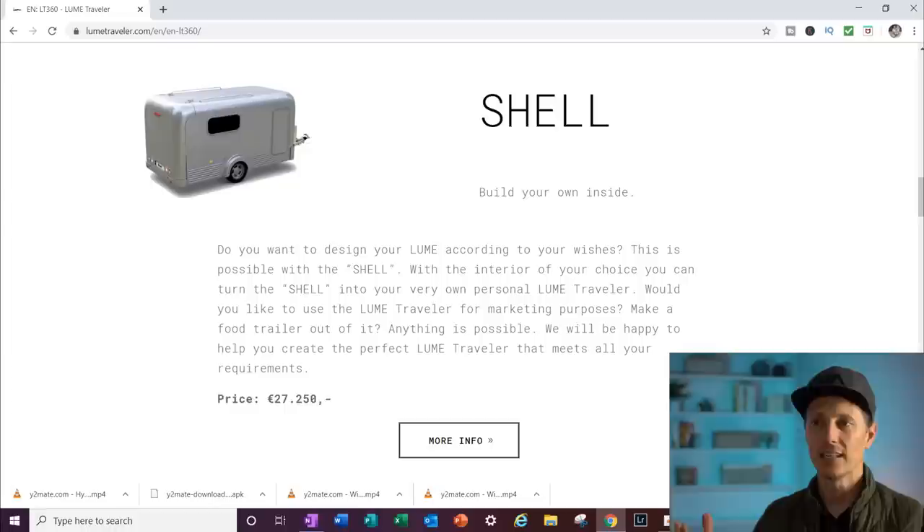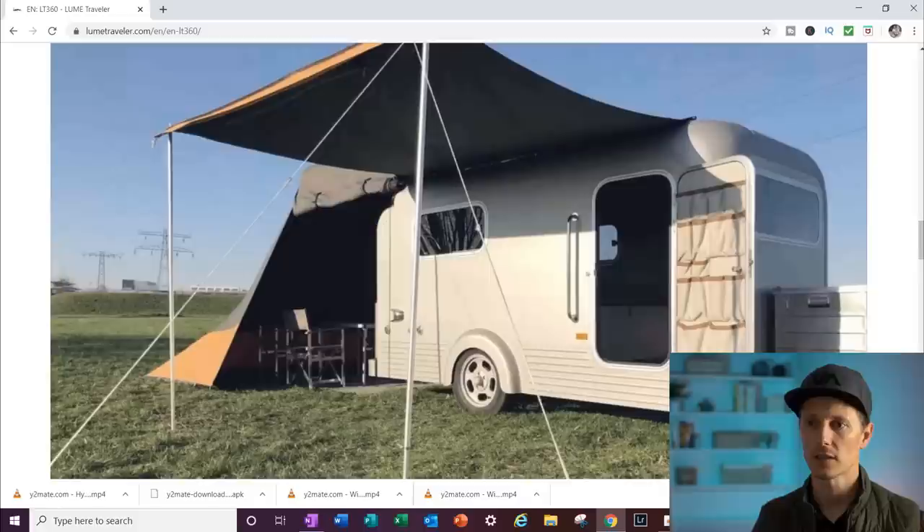What I like is they have a model called the Shell — it's almost 50 percent less than their high-end model. They do the whole exterior and leave the interior for you to do yourself. For me being a bit of a frugal guy, I love the idea of a trailer that doesn't cost too much and being able to design it the way I want. I'd love if more manufacturers in North America started doing this.